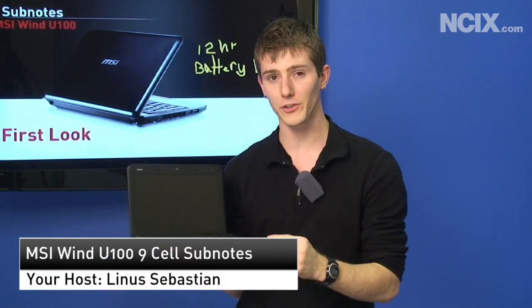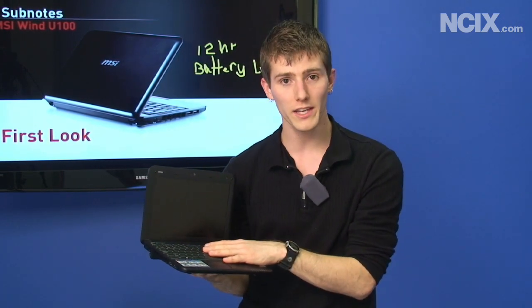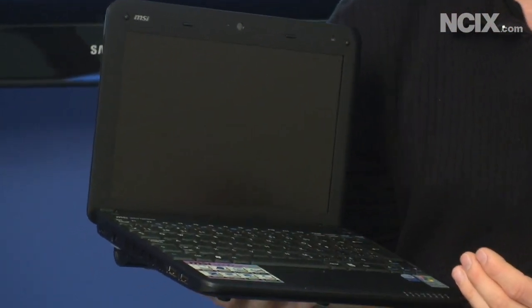Today we have the MSI Wind U100, but it is a slightly different U100 than we reviewed last time in our roundup. First of all, the Wind now includes overclocking at the BIOS level, which is sanctioned by MSI. A very cool thing to overclock the Intel Atom processor.